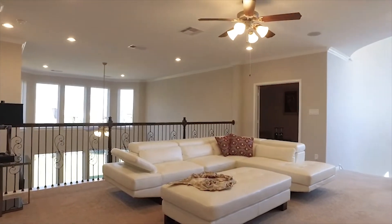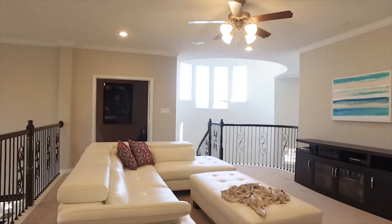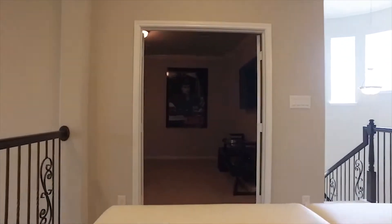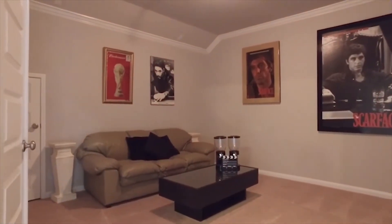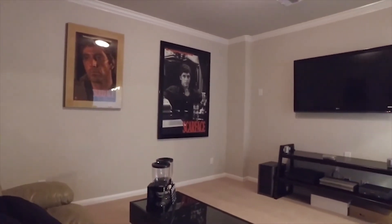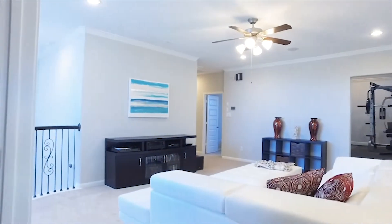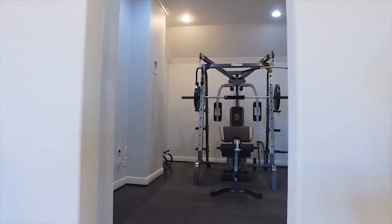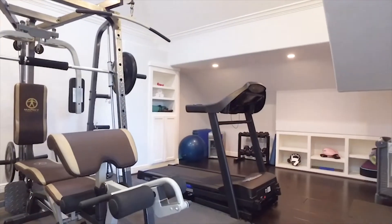This gorgeous space upstairs can be a family game room or an additional den. There are more bedrooms upstairs awaiting your family. With a nice flex room — use this space how you like. It can be a theater room, a workout room, whatever you'd like it to be. There's so much square footage and the custom built-ins are really nice.